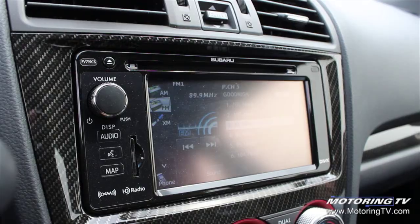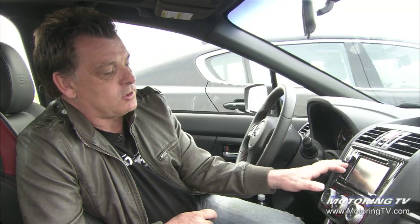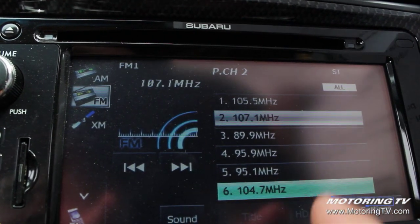My pet peeve with this STI is something that's probably not going to surprise you, and that's the navigation screen. There's just too much glare when it's set on map too often. Now, when I press it to audio, look at the station list — to change stations I've got to hit a line that's about that big. Come on, Subaru. We can do better than this.